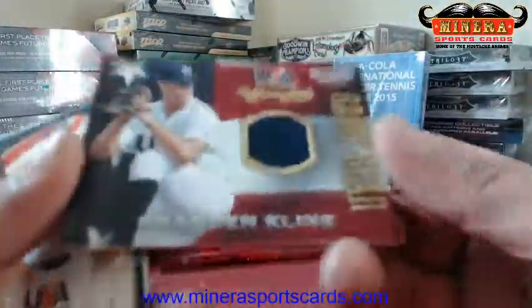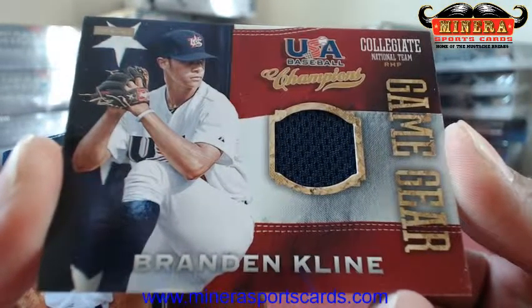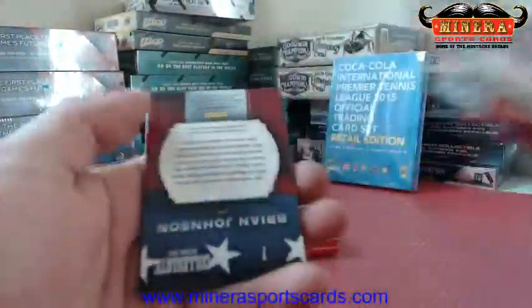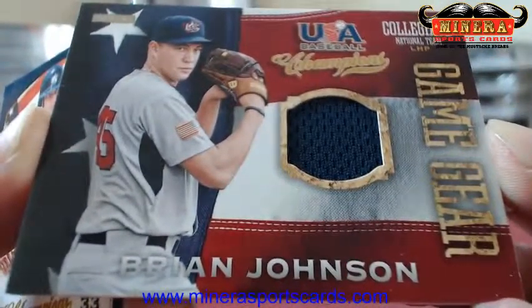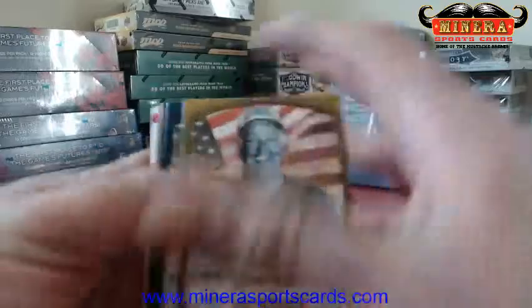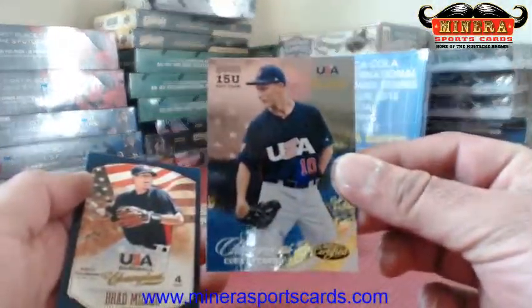Brandon Klein, Game Gear. Another Game Gear — Bryan Johnson. So we got our three relics, should have one more auto coming. Kobe Weaver — Certified Champions, Kobe Weaver.